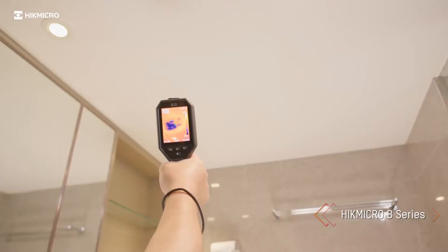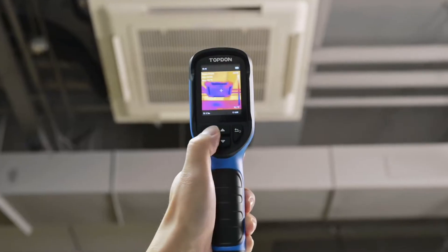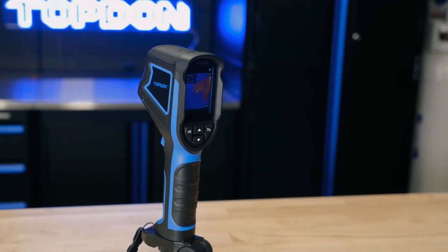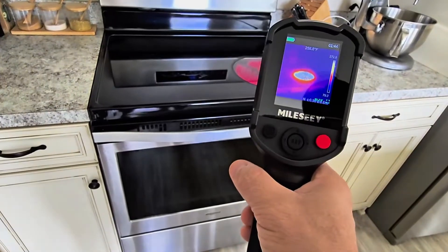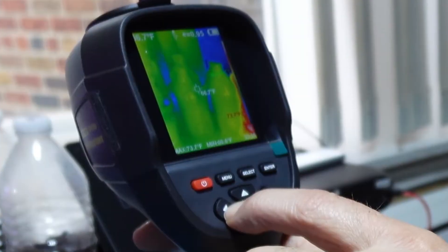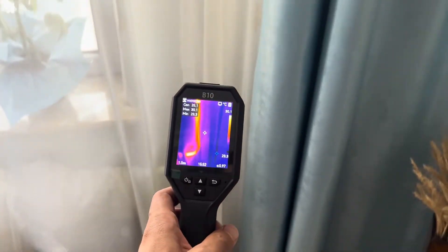Have you ever struggled to spot hot or cold spots in your equipment or buildings? Thermal cameras are the perfect solution, giving you a clear view of temperature variations with precision. Whether you're inspecting machinery, troubleshooting electrical issues, or enhancing safety, having a reliable tool can help prevent costly failures and keep everything running smoothly.